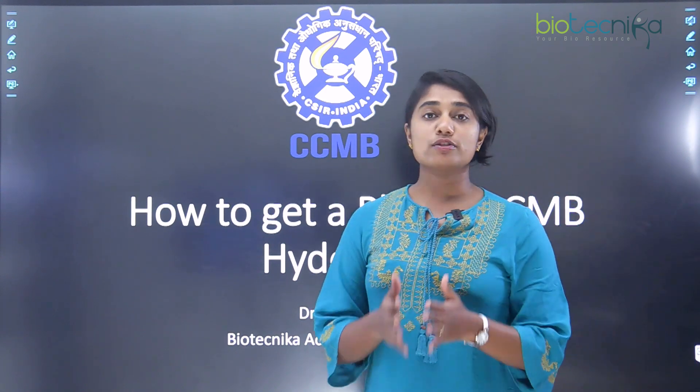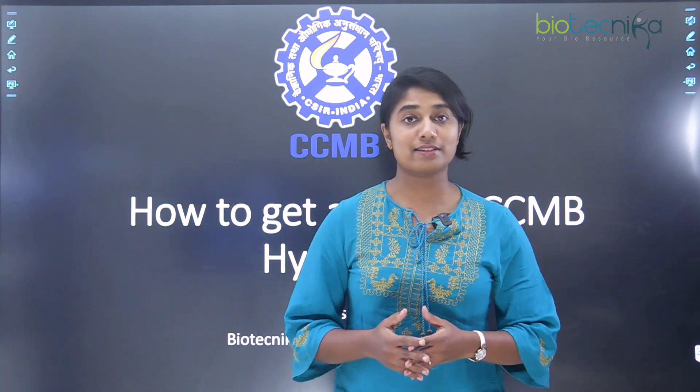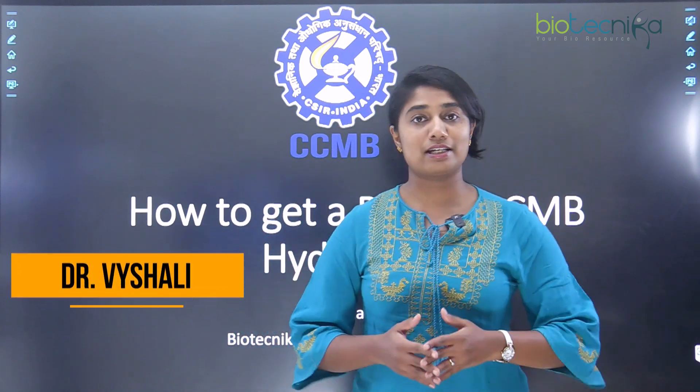Not just this, we are also going to see what are the different labs and what are the different research projects that go on at CCMB. So do watch the video till the end. I'm Dr. Vaishali, Academic Specialist at Biotechnica.